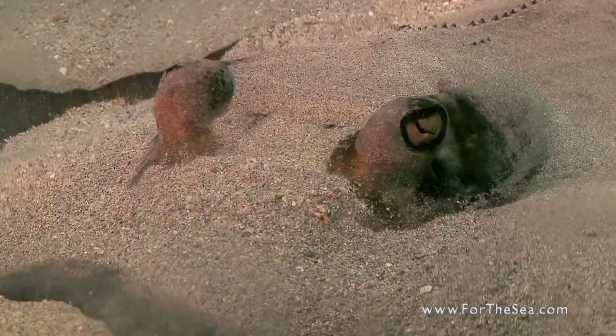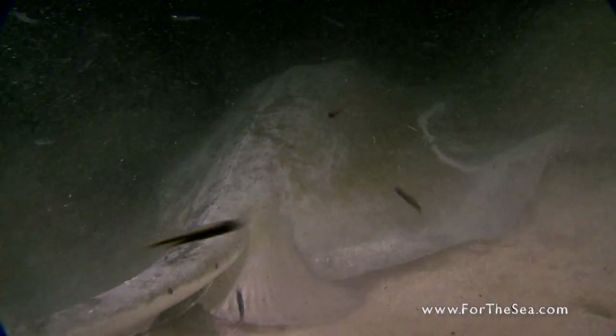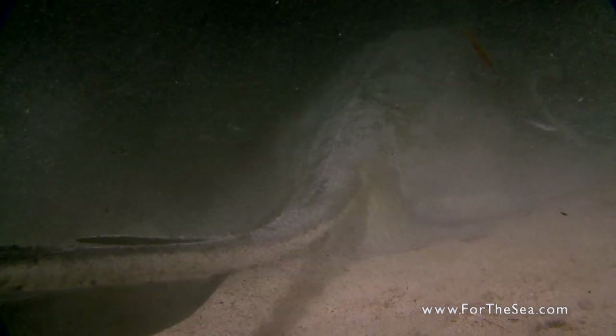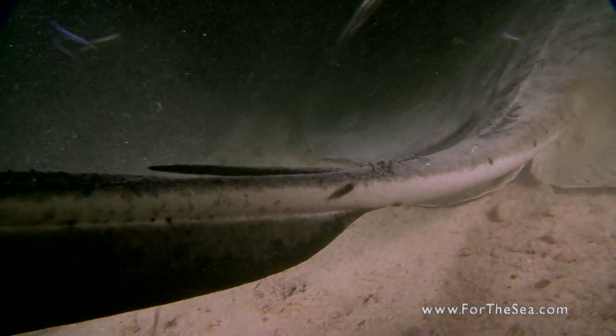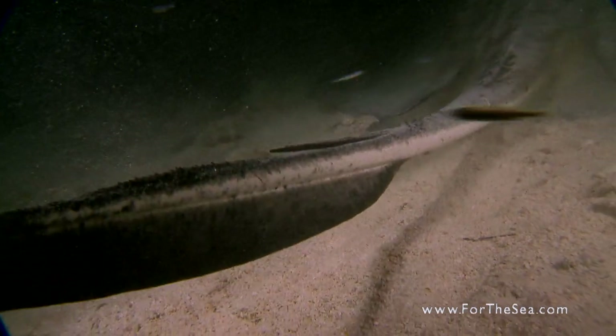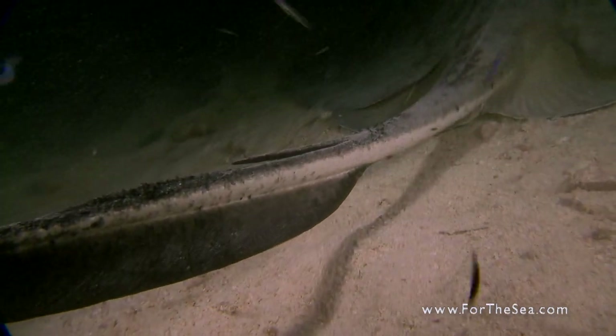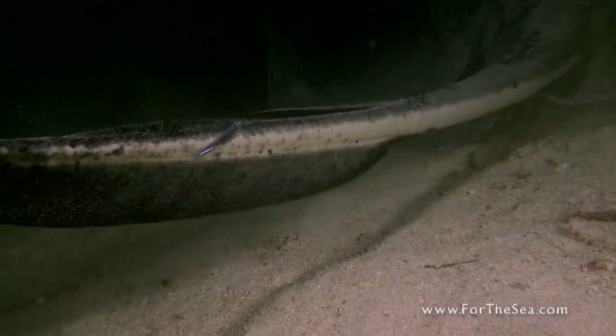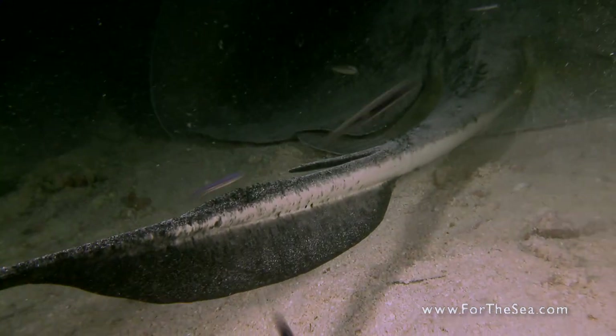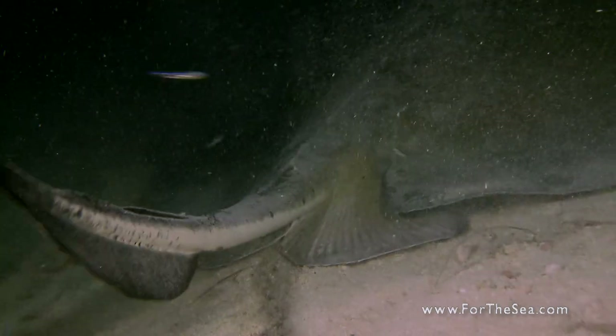Despite the common misconception, stingrays are not aggressive toward humans. The stingray's tail is outfitted with a dagger-like venomous stinger, which is used in defense against sharks, their natural predator. The rare sting occurs when the animal is cornered or accidentally stepped on. Immersing the wound in hot water can reduce the pain of the sting.